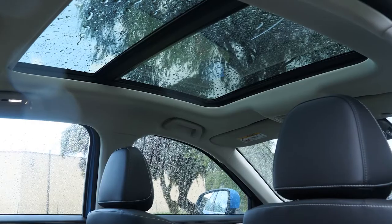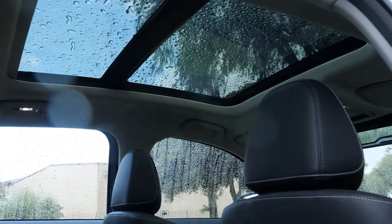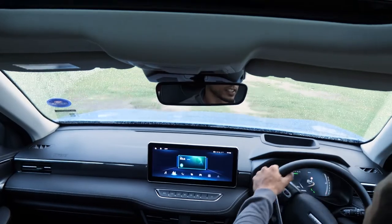You can change everything in the settings — intelligent driving, lane keep assist, forward assist, rear side assist, and traffic light signal assist. The price is really, really good. Let's see how it handles on this gravel path.